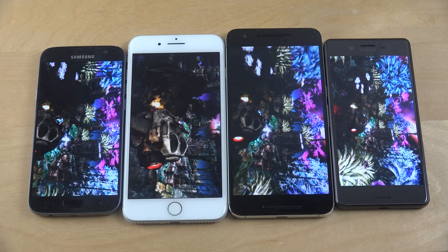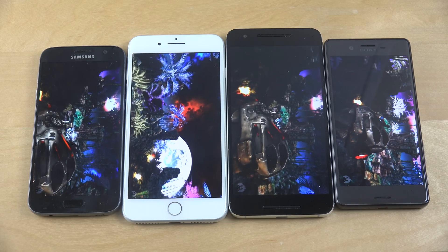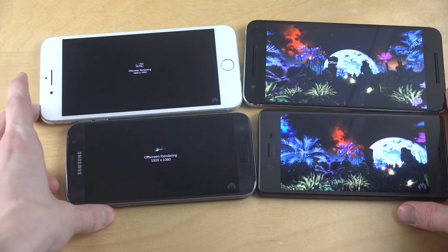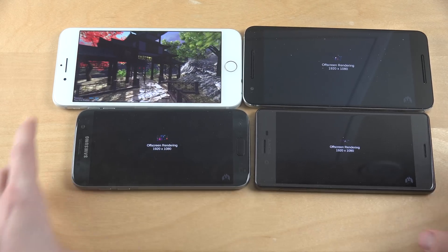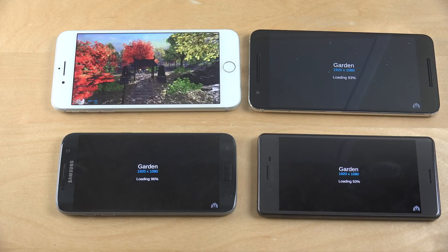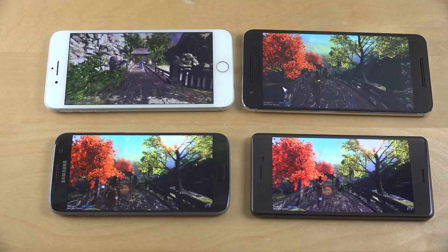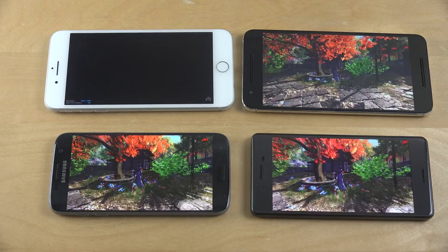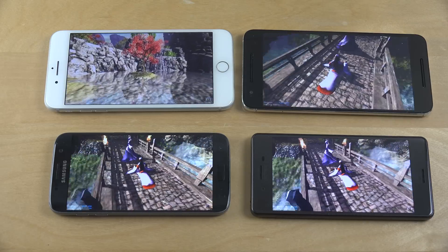I'm not sure how long this test will run, but hopefully not too long. I'm pretty sure the iPhone should be getting a great score, just because the iPhone has some pretty nice software inside. I'll be rendering this in 1080. You can kind of see the performance here. It looks a little bit slower on the Nexus 6P, and it looks most smooth on the iPhone 7 Plus.